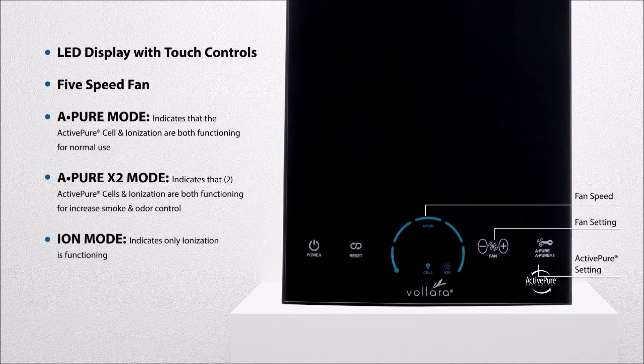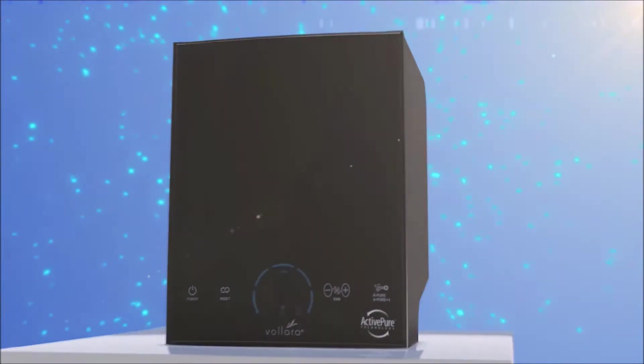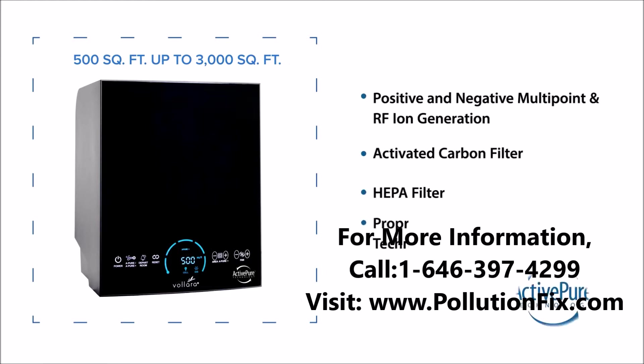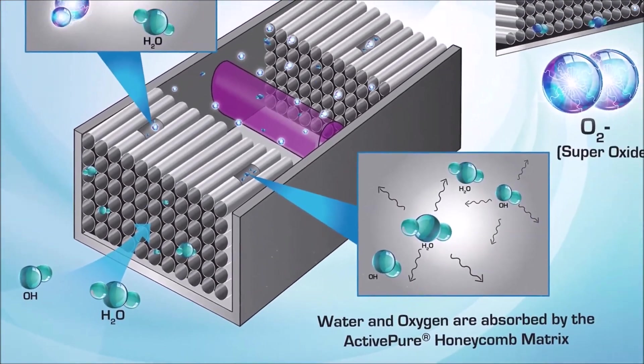The Volara Air & Surface Pro improves the quality of indoor surfaces and air in businesses from 500 square feet up to 3,000 square feet, and utilizes positive and negative multipoint and RF ion generation, activated carbon and HEPA filters, along with our proprietary ActivePure technology to effectively treat exposed surfaces and air.